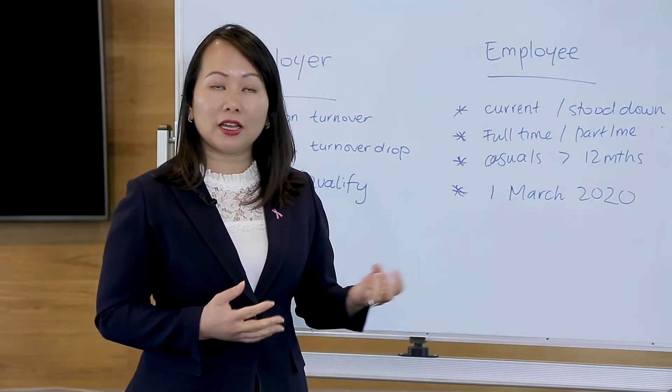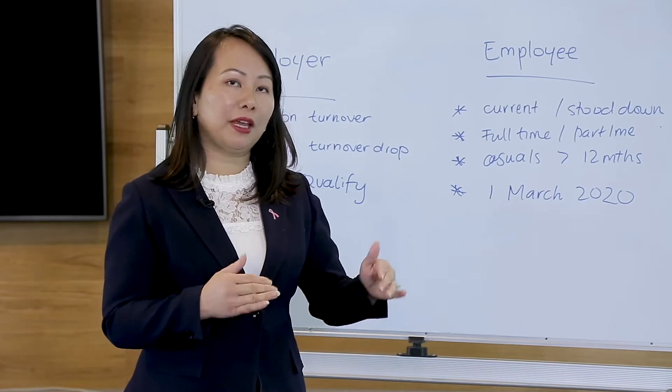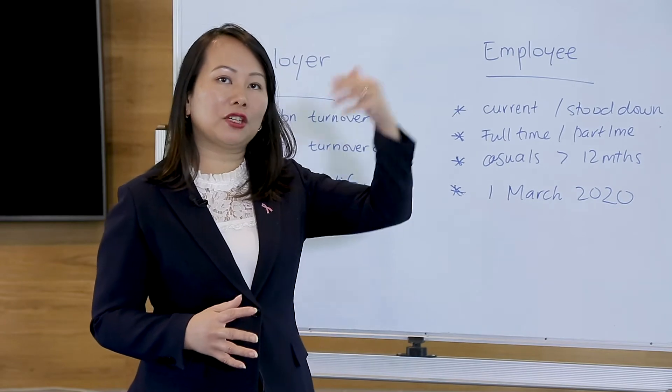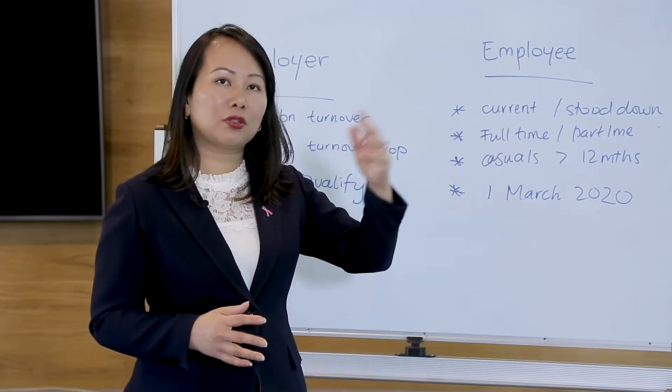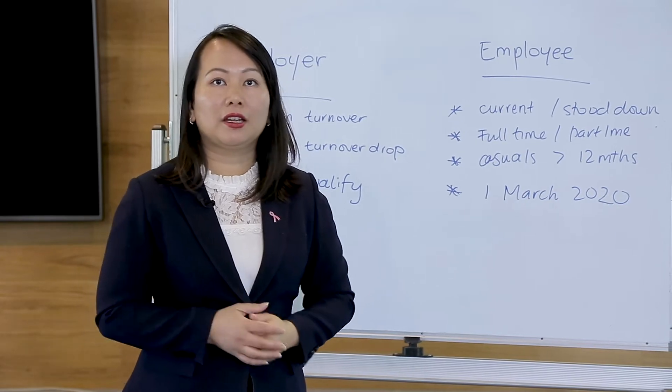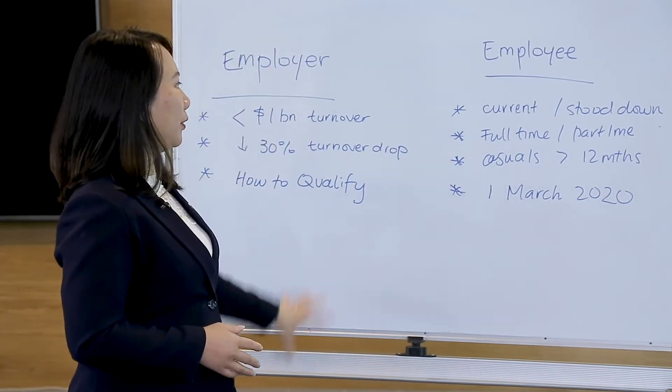If you're a quarterly lodger for BAS, then we compare your January to March BAS this year compared to last year — so the March quarter 2019. If you're a monthly lodger, then we look at one month only. Okay, so that's the employer side.